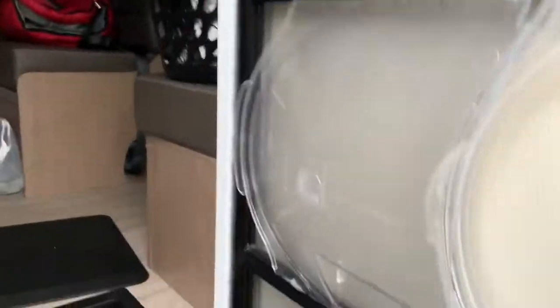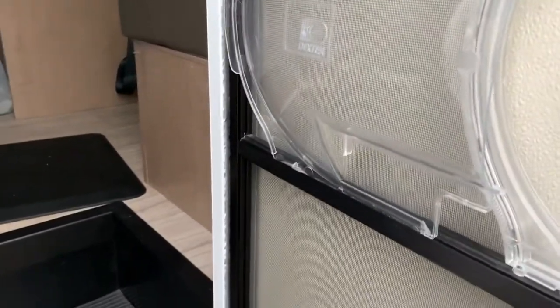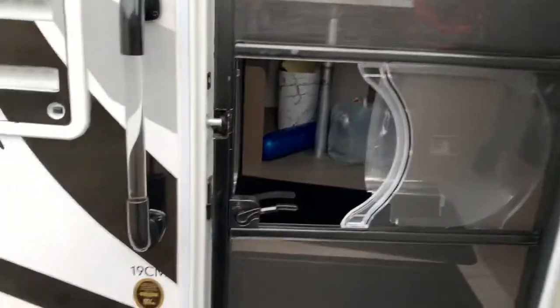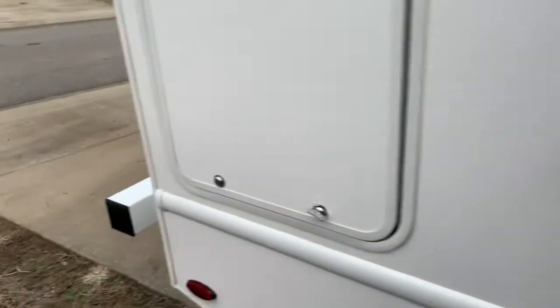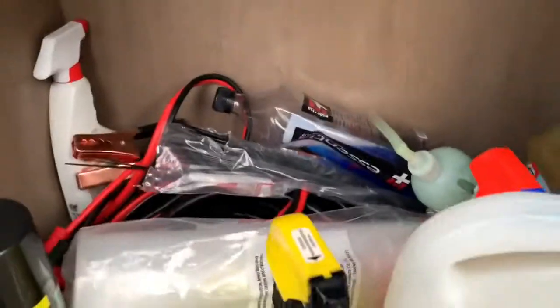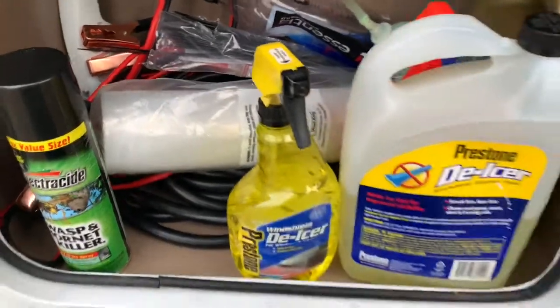I'm gonna walk outside. This is the green door. That's what I've been wanting — a screen door and storage. I've got antifreeze and the cable that starts it up.